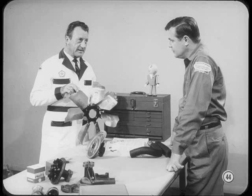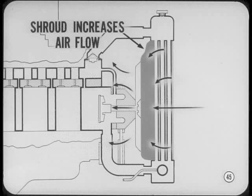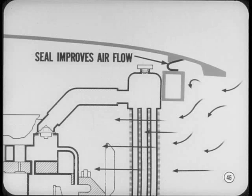The fan must move enough air at low speed to do the cooling job and yet be reasonably quiet at high engine speed. Several things can improve airflow and fan efficiency. On some models, a fan shroud is used to increase airflow through the radiator — it works like a wind tunnel and prevents recirculation of air behind the radiator. Even the seal between the top yoke of the radiator and the hood improves airflow by reducing recirculation and preventing ram air from going over the top of the radiator, improving airflow through the core.